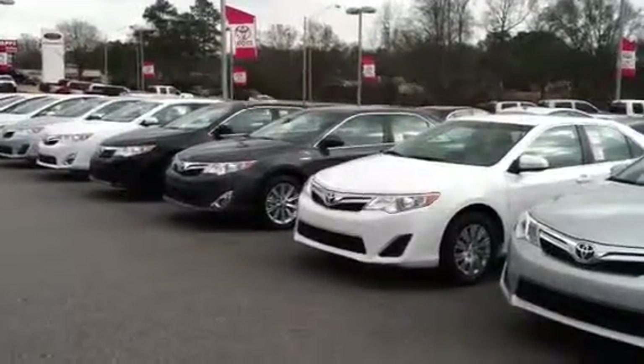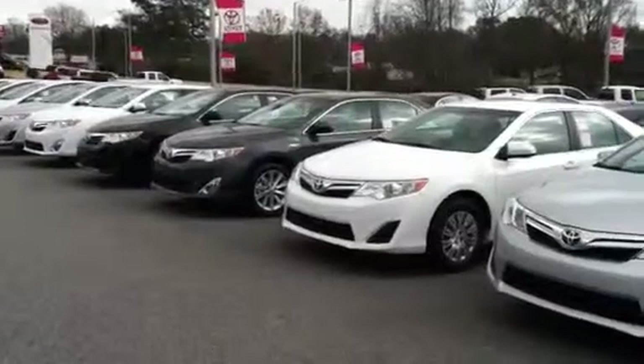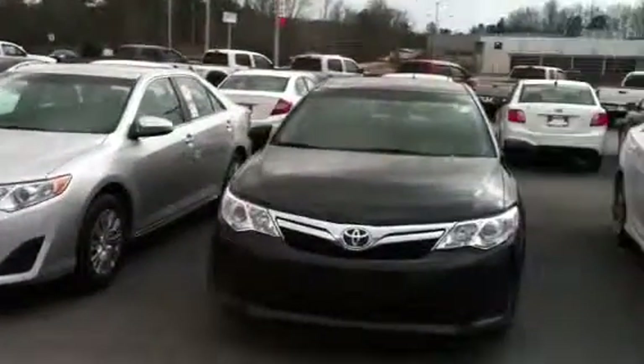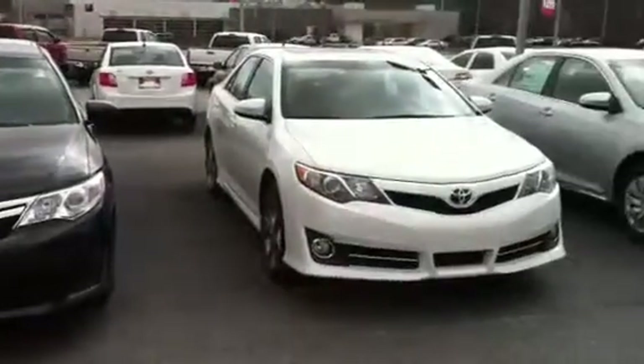Hello, Jay. This is Matt Jones over at LaGrange Toyota. I wanted to show you — we have quite an inventory of Camrys. I know your lead just said Camry.